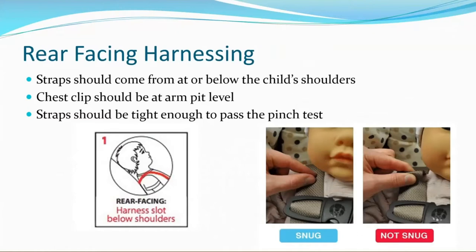The pinch test is pictured in the photo in the bottom right. On the left-hand side, you can see that the caregiver is not able to pinch any extra strap up at the child's shoulders. In the right-hand photo, you can see that they are able to pinch the strap at the shoulder, so that harness would need to be tightened a little bit more. The left photo also shows that the harness should be coming from at or below the shoulders.